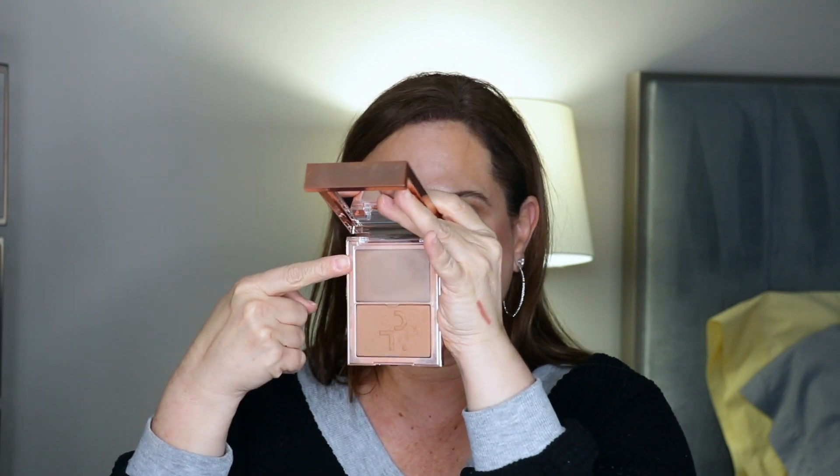For bronzers, I'm bringing Patrick Ta's Cream and Powder Bronzer in She's Sculpted — I have a cream and a powder in one, love the formula and the color, it's so pretty. On top of that I'm also bringing the L'Oreal Infallible 24-Hour Bronzer because a girl needs versatility and wants to change her mind once in a while.